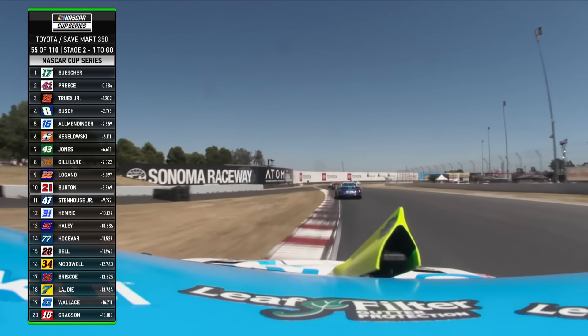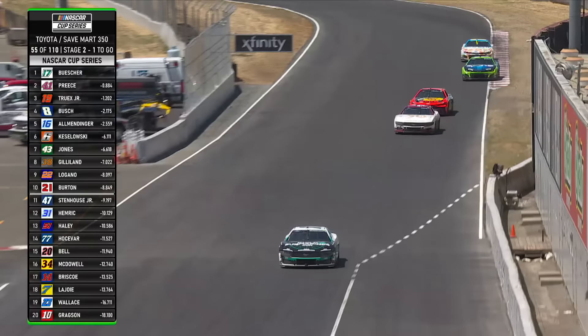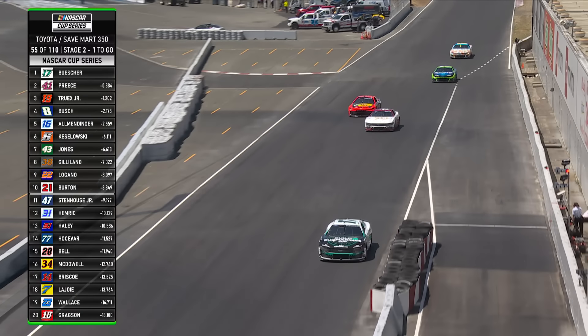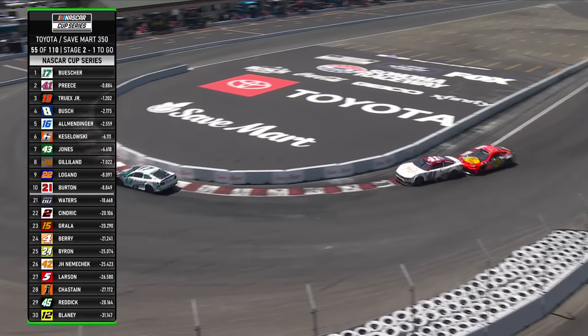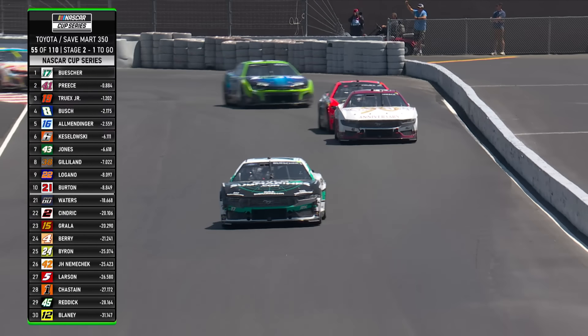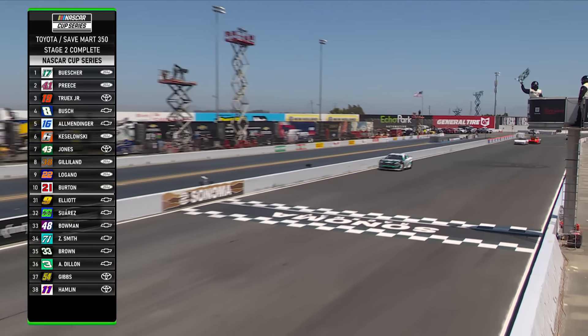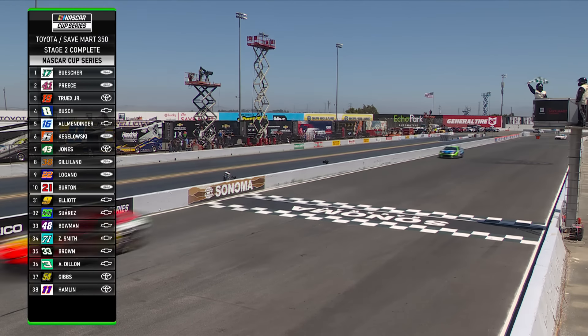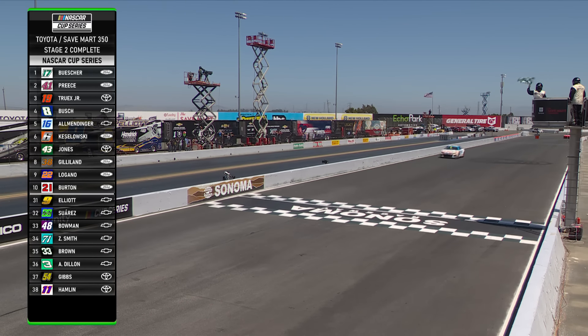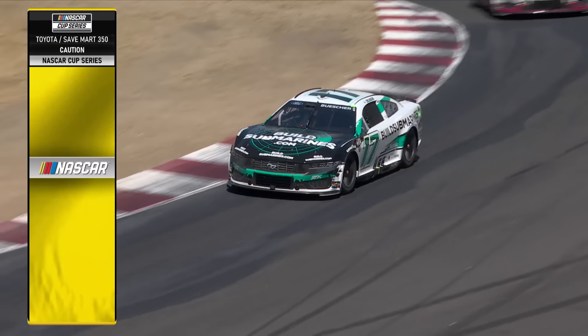The Toyota cam for Truex giving us these views as they come down to turn 10. Truex is looking for the dive bomb and Preece is not going to give him the bottom, so Truex gives him a tap — not quite enough. Here comes Chris Buescher, the pride of Prosper, Texas, to take Stage 2 from Ryan Preece, Martin Truex, Kyle Busch, and AJ Allmendinger. Buescher gets his second stage win of the season and his first ever on a road course.